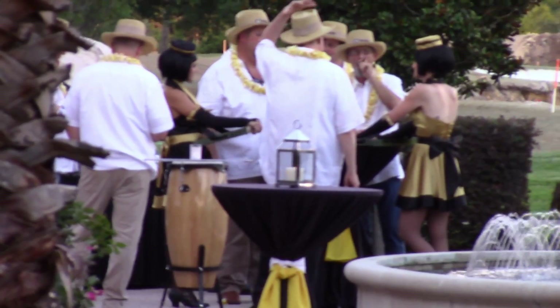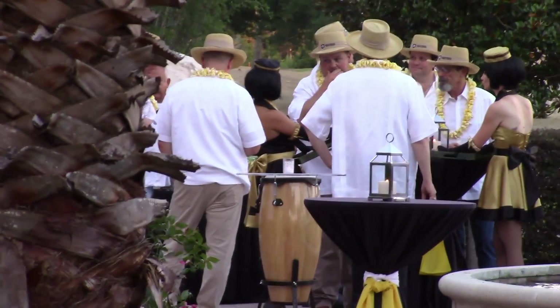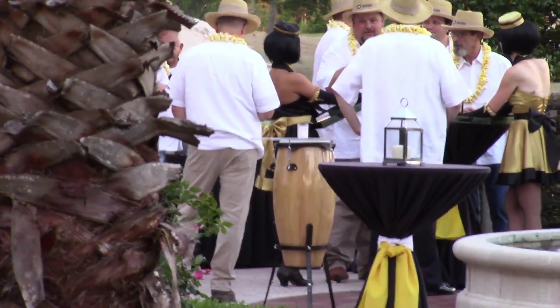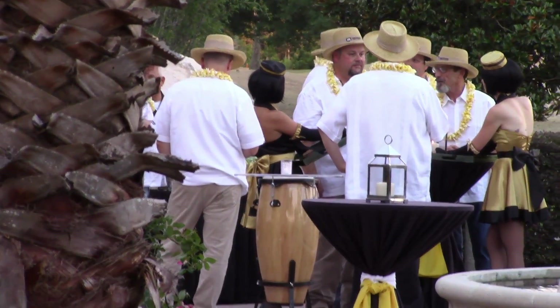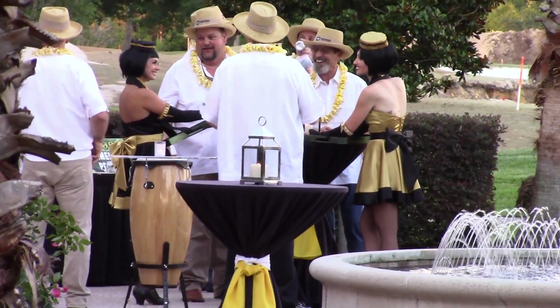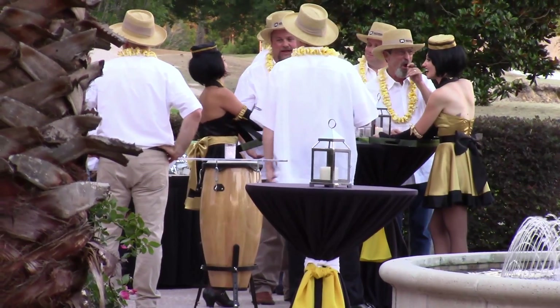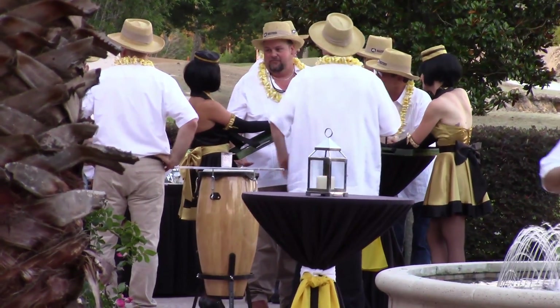Not only are the guys dressed in these outfits — actually, I kind of like them. I was going to say ridiculous, but I could see myself wearing that easily. But the women that are here are dressed in these ridiculous outfits. I don't get that at all. It's really, really strange.